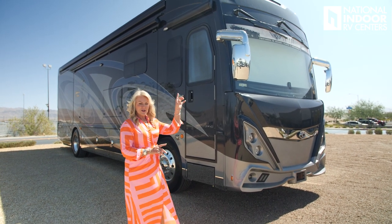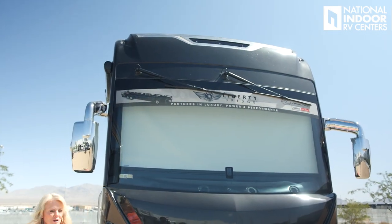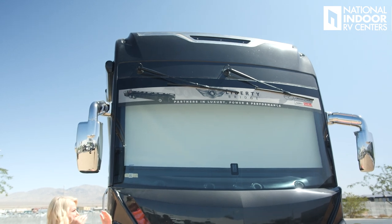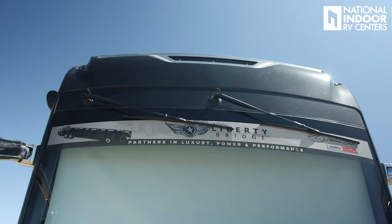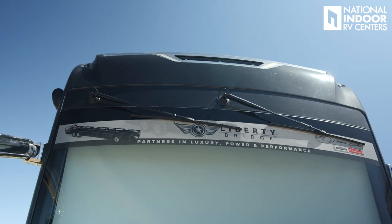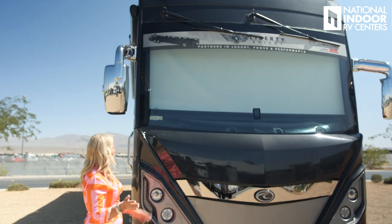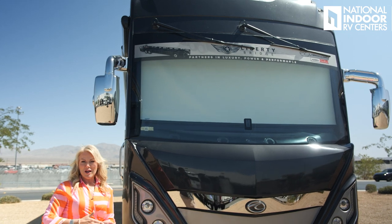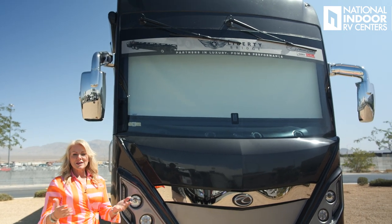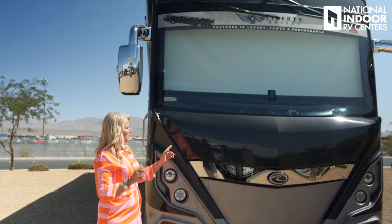Let's start at the very top of the windshield and talk about this coach. At the very top you're going to see the marker lights. Just below that, you'll notice something a little different than you see on most coaches — the windshield wipers are mounted at the top, so it gives you greater visibility. Then you've got that great big windshield. Your journey starts when you get behind the driver's seat because you've got this beautiful windshield to see our country with.